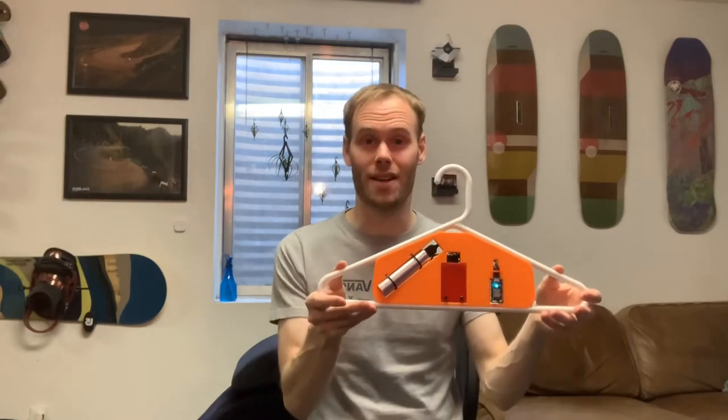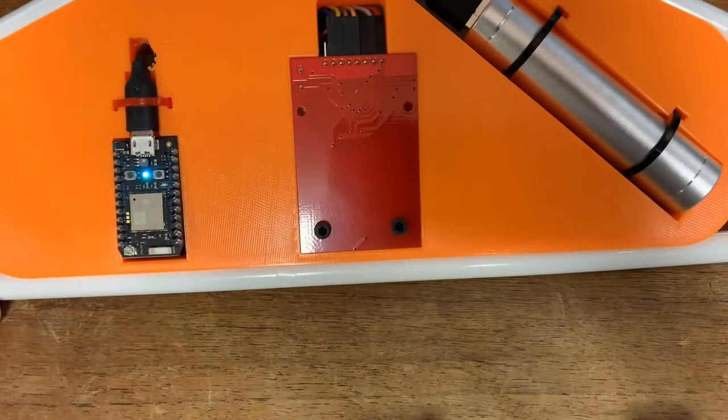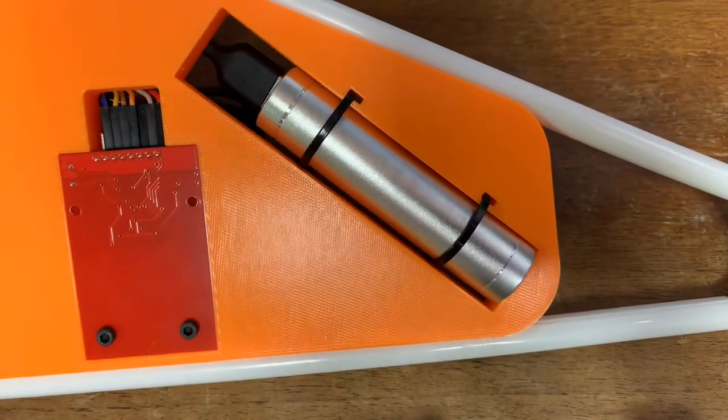This is my first prototype of an Internet of Things enabled coat hanger. It has an RFID reader, so it knows which garment is being hung on it. The brains of it is a Particle Photon, while the RFID reader is an RFID-RC522 chip. It's currently powered by a USB power bank.